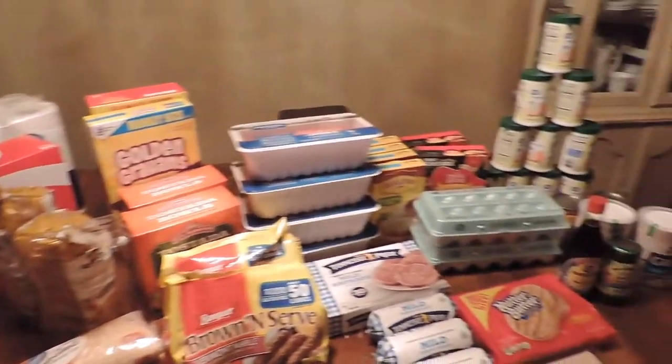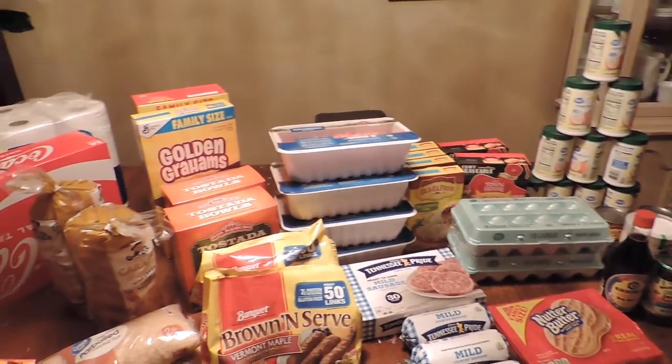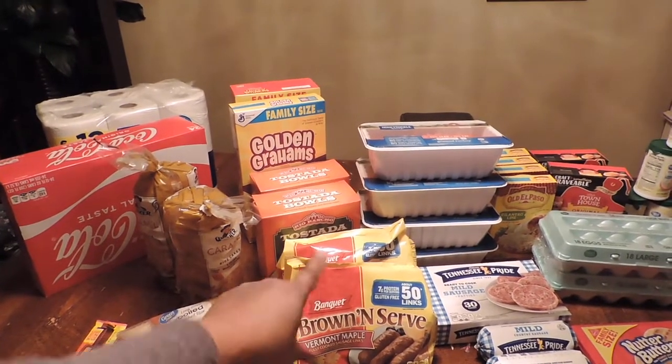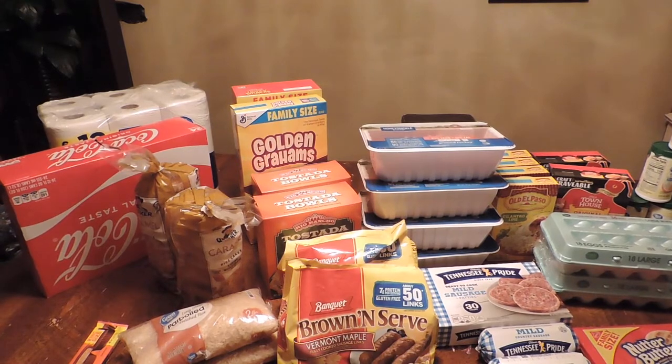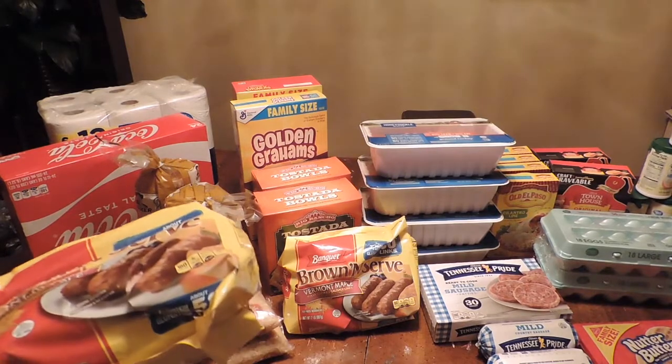So that is our haul! These are things I needed from Walmart. Tomorrow I'll be going to Aldi early in the morning, and I'll be taking back those torn sausage packages — that's frustrating. I thought I was winning but they're torn in a couple spots.